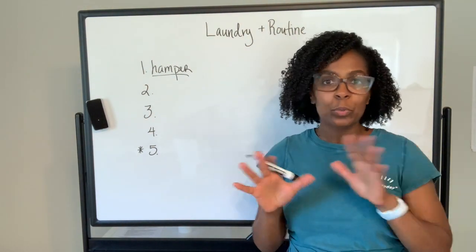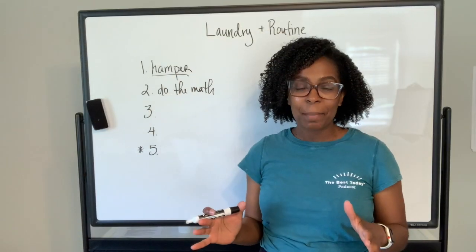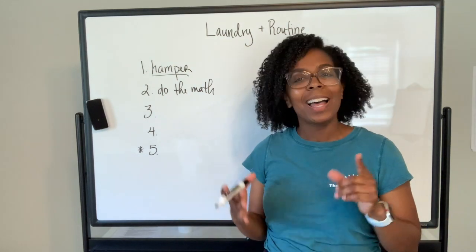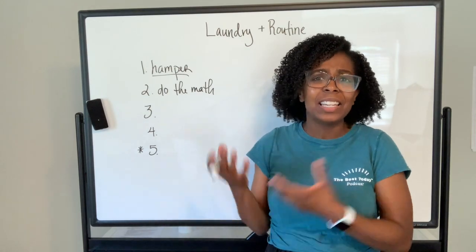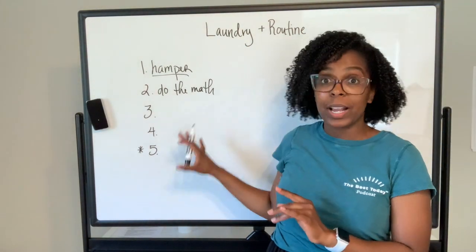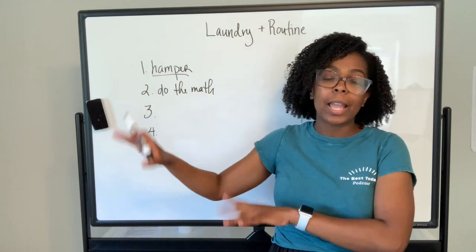Tip number two: do the math. These all need to be followed in order for this to work. By 'do the math' I mean: how many people are in your home, how many loads do you need each week, and what days do you want to avoid? I don't want to do laundry on the weekends, so that gives me five days. That might sound like a lot, but I do laundry for less than 15 minutes each day — which is far better than dreading hours of laundry over the weekend.